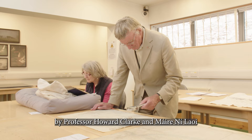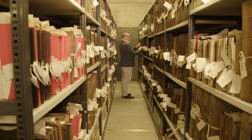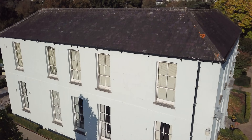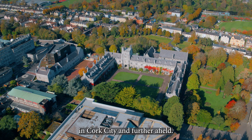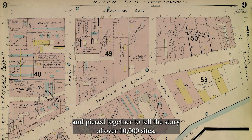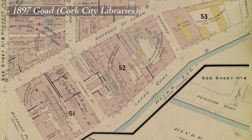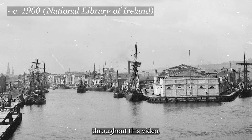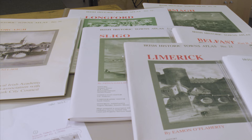The Irish Historic Towns Atlas of Cork City by Professor Howard Clark and Moira Neely has involved a trawl of documentary and cartographic sources across archives, libraries and museums in Cork City and further afield. References have been extracted from sources and pieced together to tell the story of over 10,000 sites. For the first time, a rich collection of historic maps is brought together, complemented by paintings, views and photographs from numerous repositories, providing a visual record — many of which you see throughout this video.